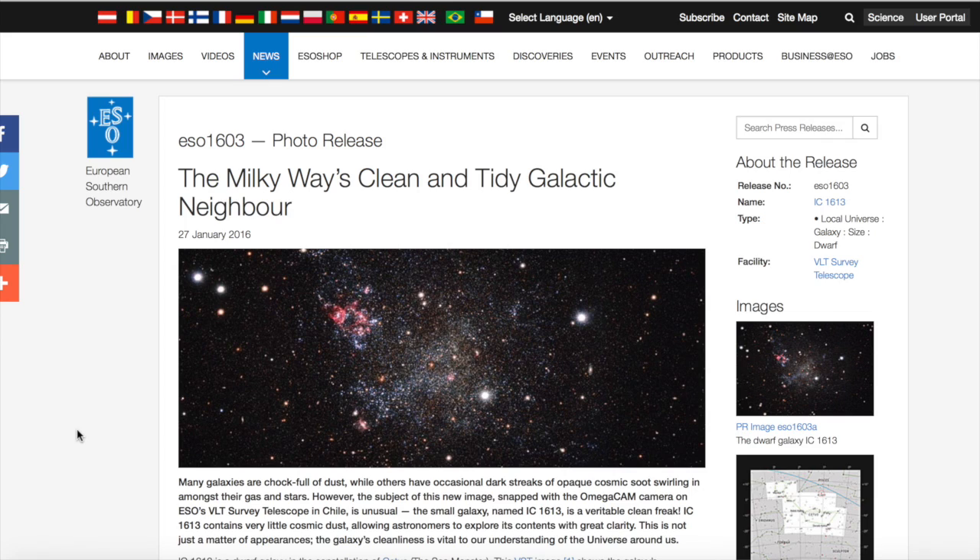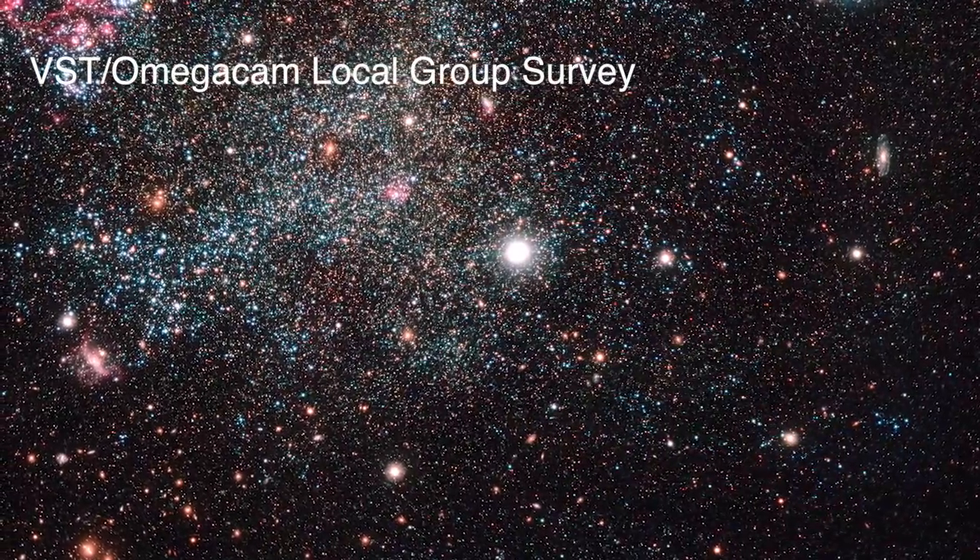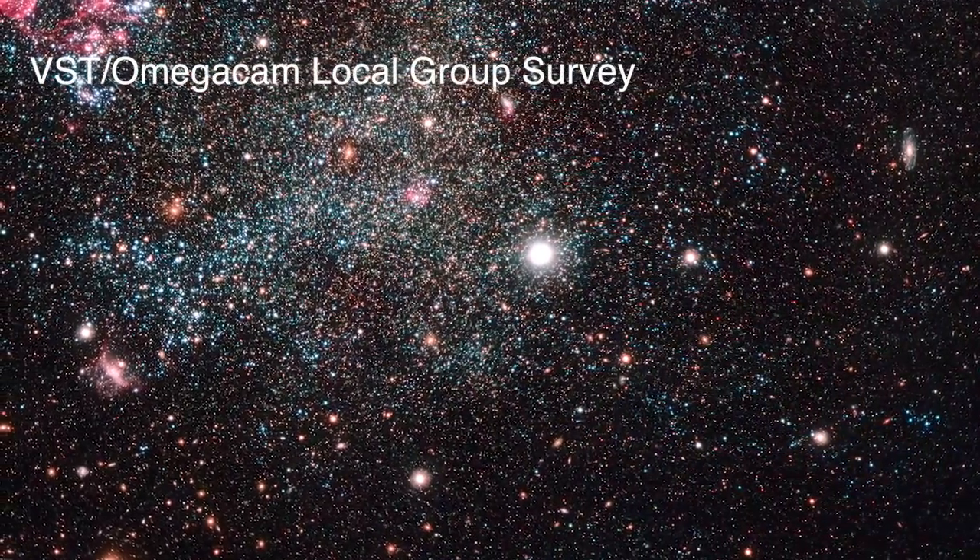I'll keep you posted. Next, astronomers using ESO's VLT Survey Telescope have looked at a small galaxy in our local group named IC1613 and concluded that, yep, it is indeed in our local group. And it's also clean — very clean. IC1613 lies just over 2.3 million light years away from us.